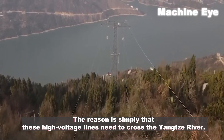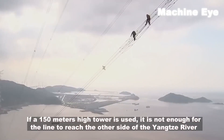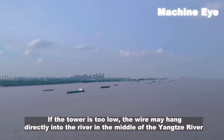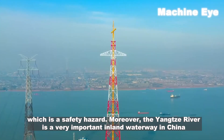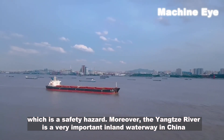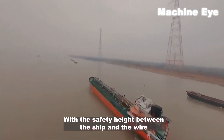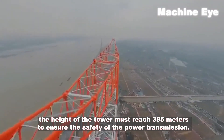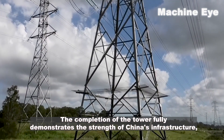Why does China spend heavily on building a 385-meter high power transmission tower? The reason is simply that these high voltage lines need to cross the Yangtze River. A 150-meter tower would not allow the line to reach the other side, which is 2,550 meters wide. If the tower were too low, the wire could hang directly into the river — a serious safety hazard. Since the Yangtze River is a vital inland waterway, transmission lines must not obstruct shipping. Accounting for the required safety clearance between ships and wires, the tower must reach 385 meters.